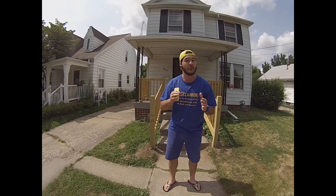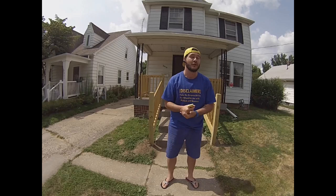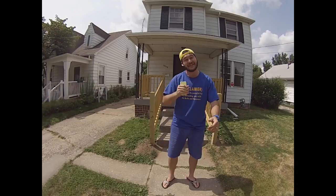I'm bringing to you today an awesome three-bedroom, one-bathroom home. We just finished the renovation on this house. It currently has a tenant moving in at $750 per month. We sold this property for $41,900 — so you do the math. Absolutely fantastic returns. B-class area here in Toledo, Ohio. Let's go check it out.